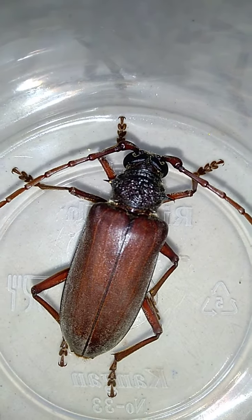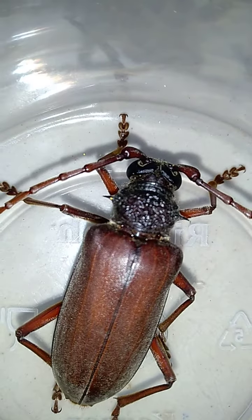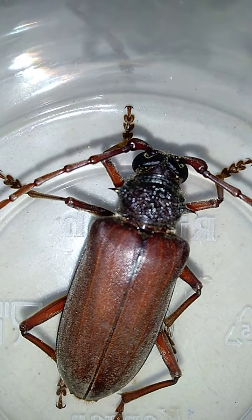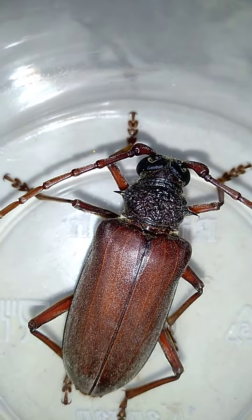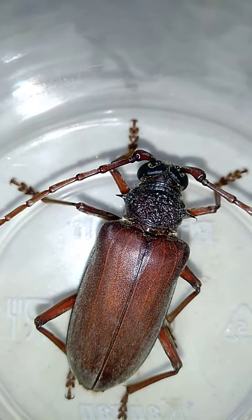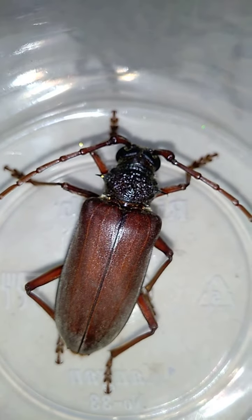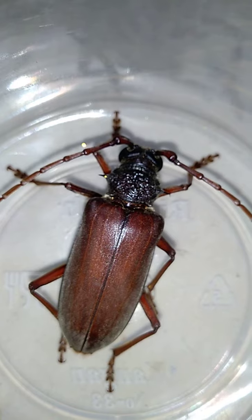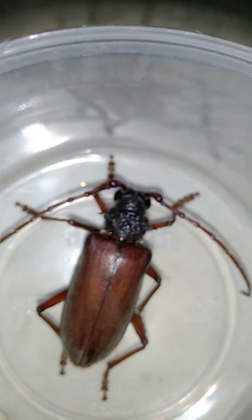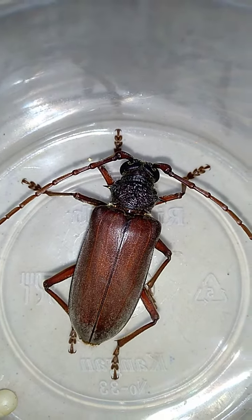The beetle has leathery brownish wing covers and behind the head the margins are tooth-like and expanded. The larvae live in grape, apple, blueberry, and other fruit and ornamental tree roots. They have six legs, two compound eyes, and two long ganty legs. They are also called as longicorn or the longhorn beetle. This beetle is also called as a talking beetle as it squeaks and makes sound.